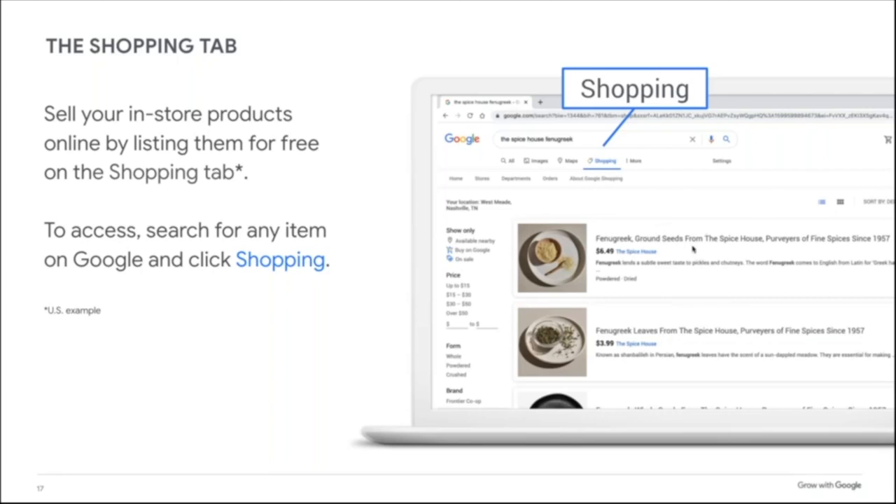In the Shopping tab, your product image, price, business name, description, and even characteristics all show up — for example, 'powder dried' and details like 'fenugreek leaves have the scent of a sun-dappled meadow.' This is all free. It's a great way for your products to show up and get discovered.